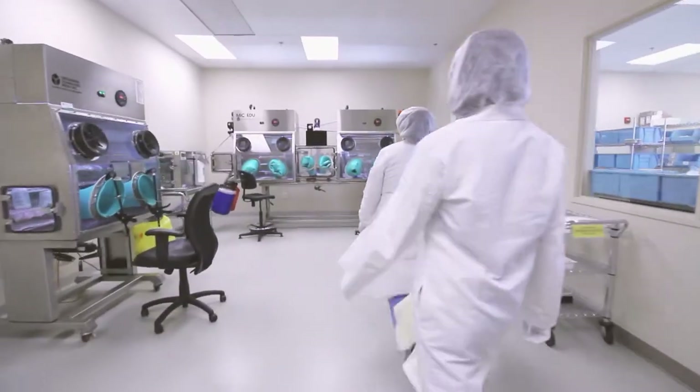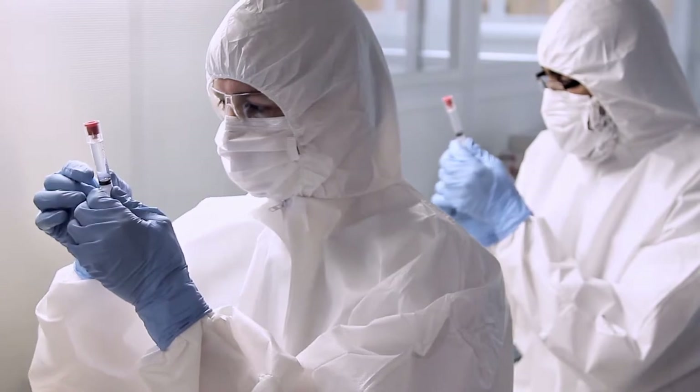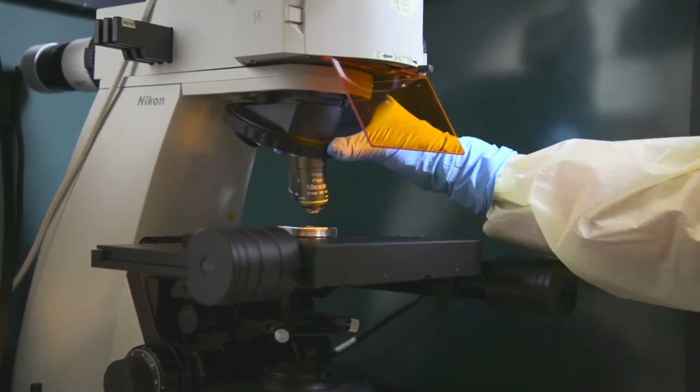Pharmacon maintains its dedication to delivering high-quality products and its interest in patient safety with its constant introduction and investment of new leading-edge technology.